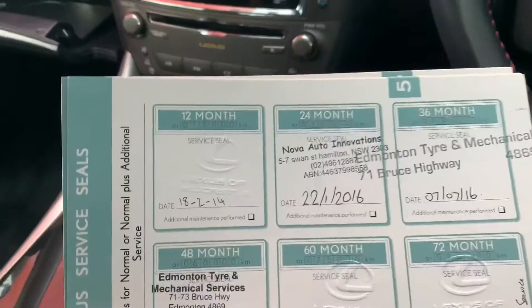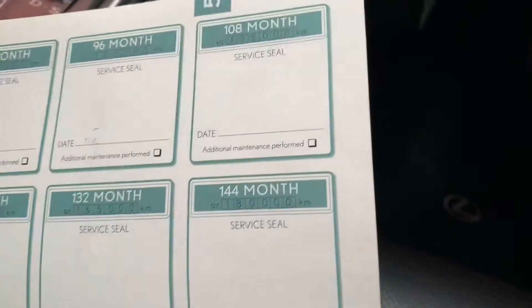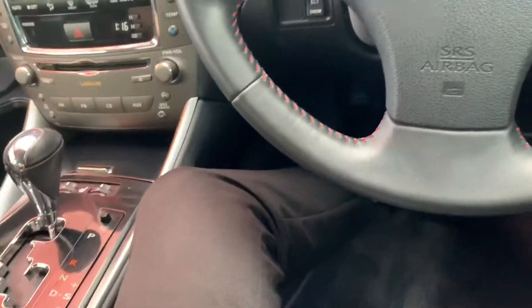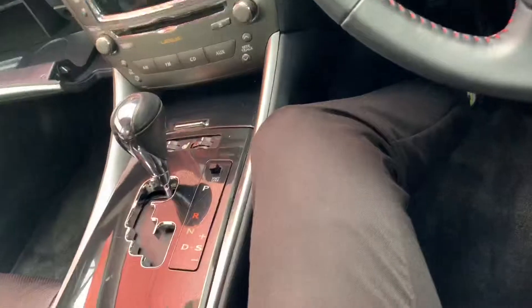Every 12 months or 15,000 Ks — you can see there, all the services have been done. It's now not due for a service until October this year or at 65,000 Ks, which is then where you would go to this one here. It did come from New South Wales — the owner actually moved here and brought the car with them. That's why it had the first two services done in New South Wales and then the rest were done in Cairns.